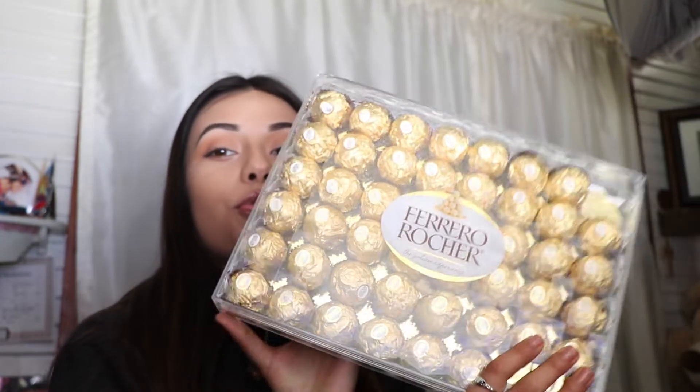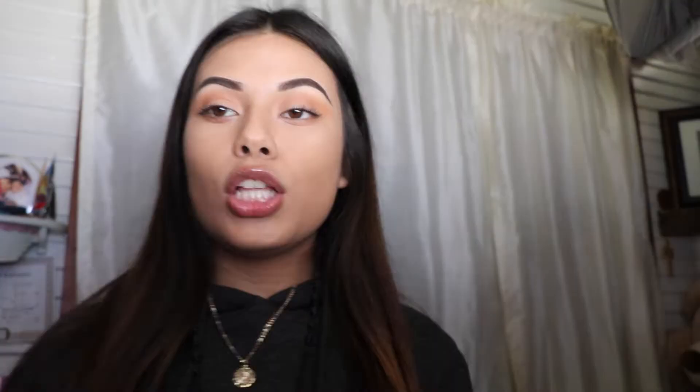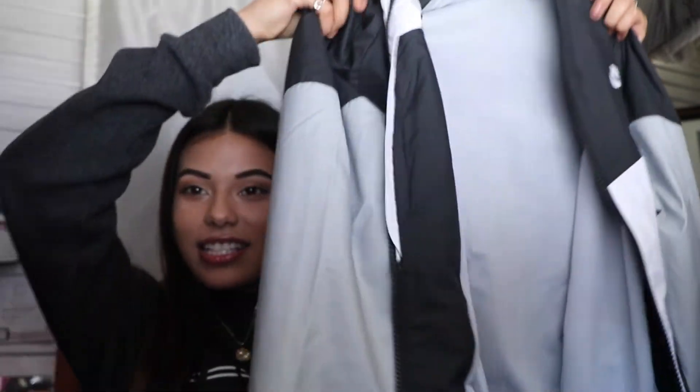My boyfriend got me this huge box of my favorite chocolates ever, and I'm so happy. He also got me this Nike windbreaker — I'm obsessed with it. He knows my favorite color is gray, bless his soul. I'd been wanting this windbreaker for over a year and I was so shook when I opened it.